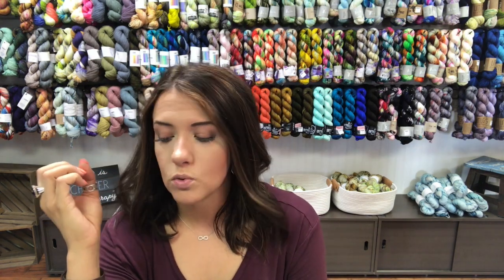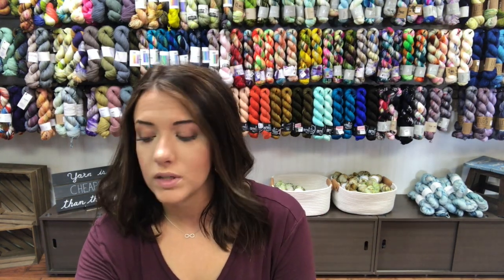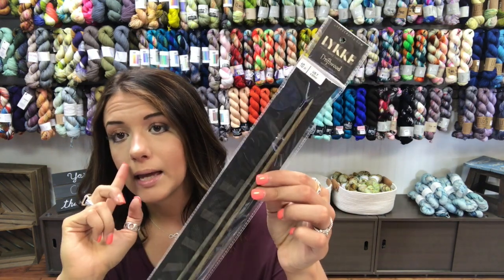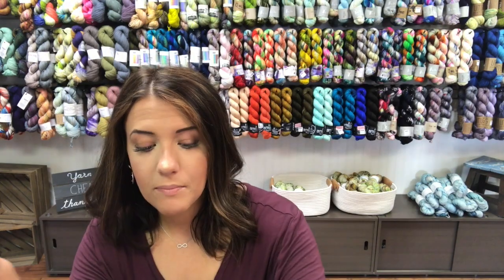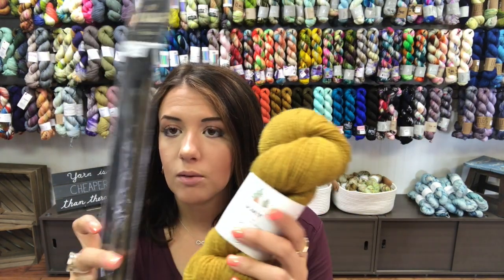Let's move on to some things that have come into the store. First off, we did get a nice supply of straight wooden needles. If you're interested in gifting some wooden needles to a friend to learn to knit, we have a nice supply in stock of 10-inch Lykas in sizes five through nine. They pair up really great with a skein of Scout and Kellborn Woolens.